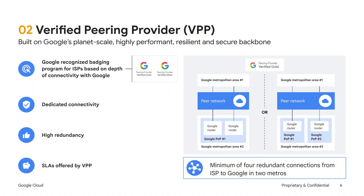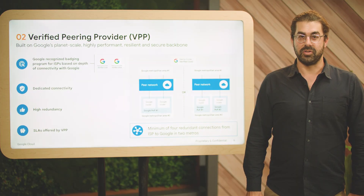Thanks, Rohit. The Verified Peering Provider Program enables our customers to locate and select an internet service provider who can offer simplified and reliable connectivity to Google Global's network. Google works with our verified peering providers to ensure they meet our strict technical requirements before they become part of the program to ensure our customers get the best experience. These requirements include dedicated fiber connectivity to Google's network, which ensures that traffic from a verified peering provider travels directly to Google without going through internet exchange points or intermediate transit networks. We also require that our verified peering providers connect to Google in multiple locations for connection redundancy. As pictured in the diagram, our gold verified peering providers are further required to connect to Google's network across two metropolitan areas, providing our customers with an even higher level of redundancy.